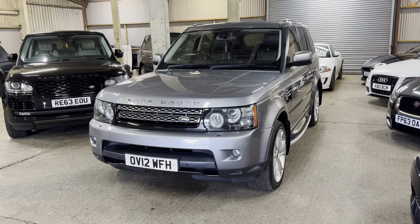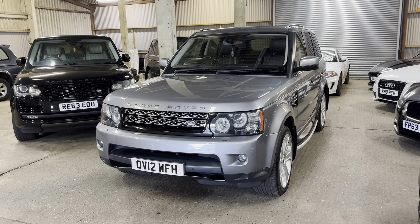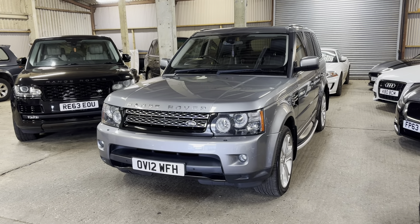Hi guys, welcome to MML Motorhouse, and today we've got a video tour of the Range Rover Sport. We specialise in Jaguar Land Rover, so we just love this model of Range Rover Sport. They do so well, and they are great cars.